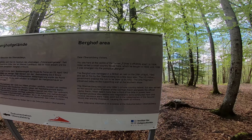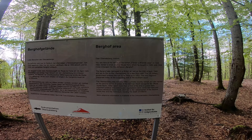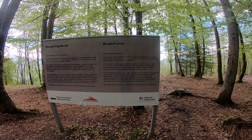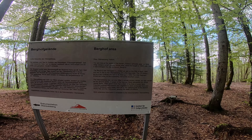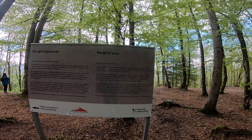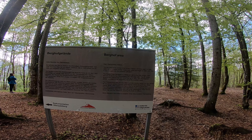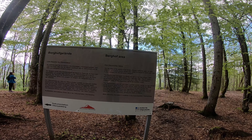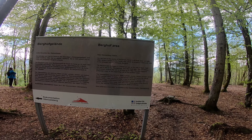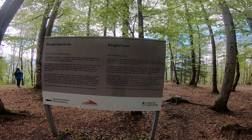You are here at the centre of the former Führer's off-limits area. In 1928 Hitler rented a small country house here, which he bought in 1933. Until 1936 it was enlarged to become the Berghof. The Berghof was damaged in the British air raid on 25th April 1945 and set on fire by the Obersalzberg SS a few days later. The US military government ordered the ruin to be blown up in 1952. The only fragment preserved today is the supporting wall at the southern slope. The Obersalzberg was not only Hitler's private country retreat but also served as the second centre of power of the German Reich alongside the official capital Berlin. Hitler spent more than a third of his time in power here. Important political discussions and negotiations were conducted here, and incisive decisions were made which led to the catastrophes of the Second World War and the Holocaust, causing the death of millions.